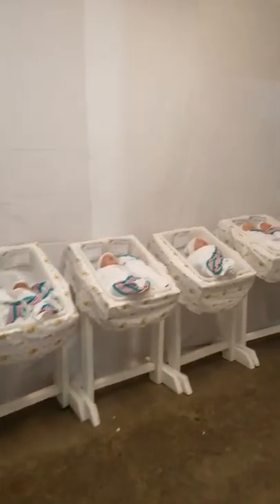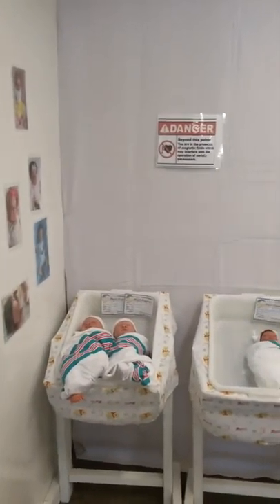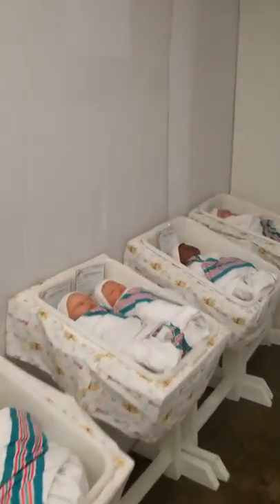We have outfits that we get in weekly, so we try to keep a large variety of different things. We do have a party room.